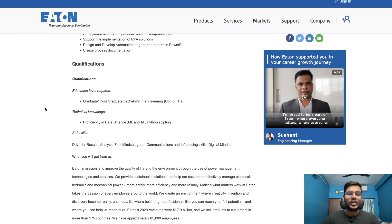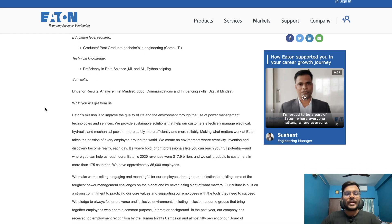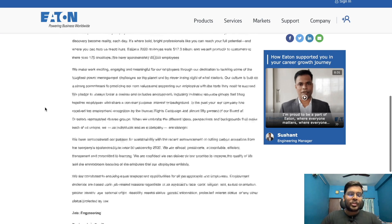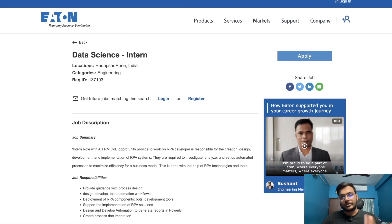Qualifications required are a graduate or post-graduate bachelor's in engineering. Technical knowledge includes proficiency in data science, ML, AI, and Python scripting. Soft skills required include drive for results, an analysis-first mindset, good communication and influencing skills, and a digital mindset. The 2023 and 2024 passout batches can apply for this opportunity. Check the link in the description.